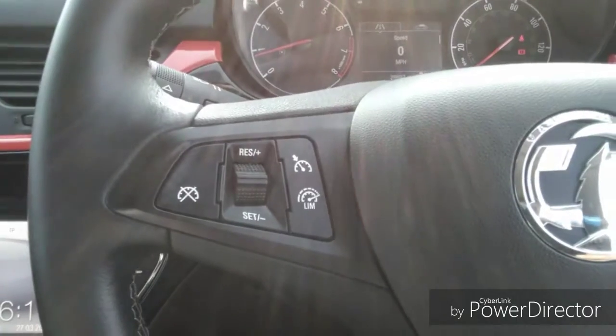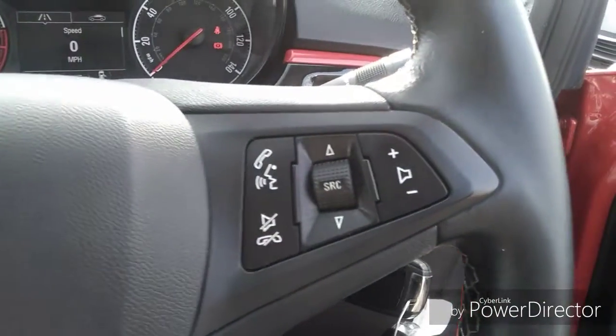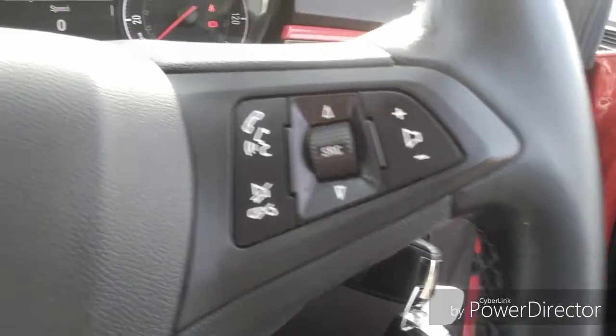Steering wheel functions including cruise control, trip computer, radio station search, volume control, and mobile phone functions.